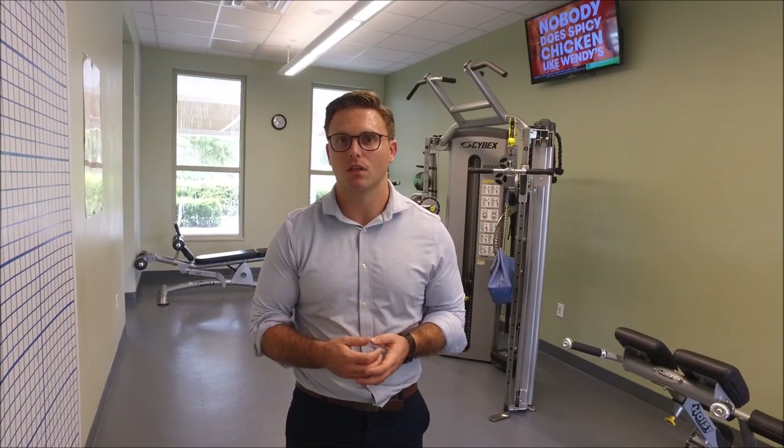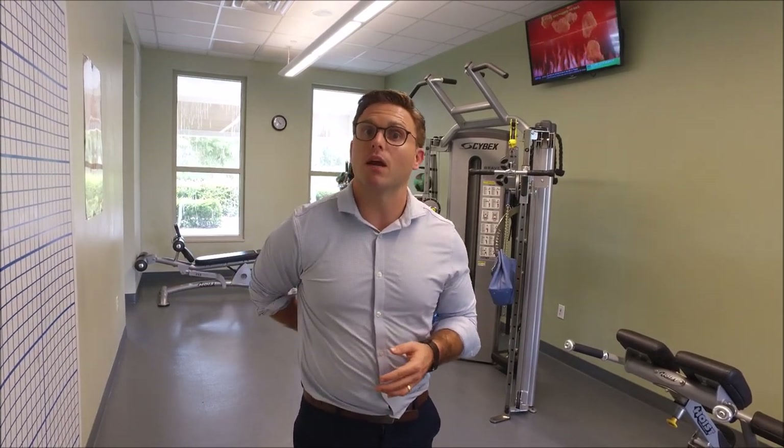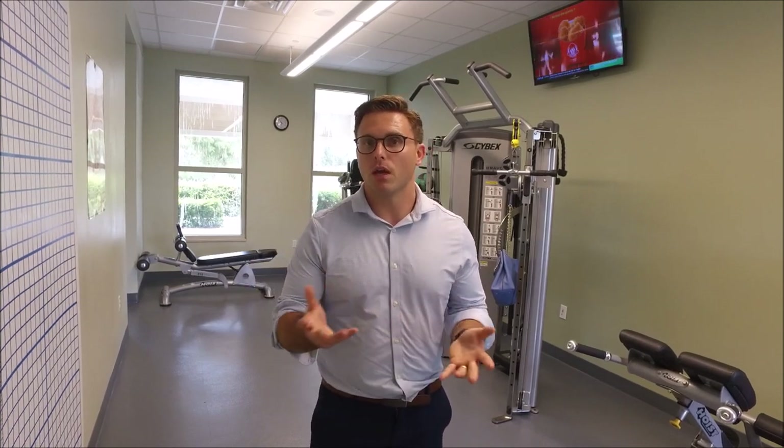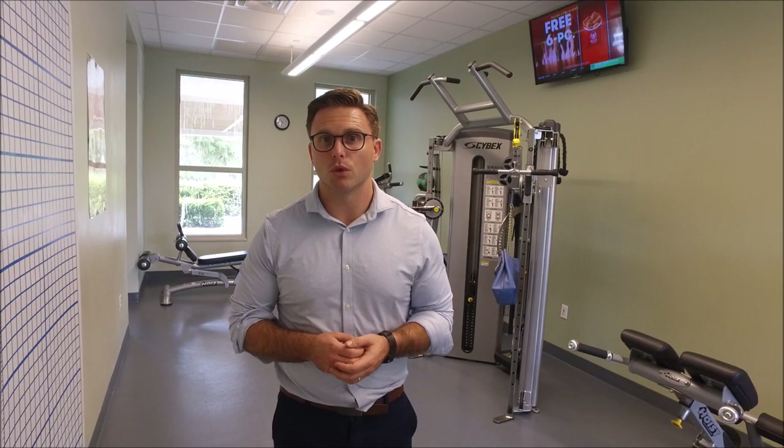The next thing we commonly see is just difficulty reaching behind your back pocket. So if you have a hard time reaching for your wallet or undoing your bra strap, that may be indicative of a potential rotator cuff tear.